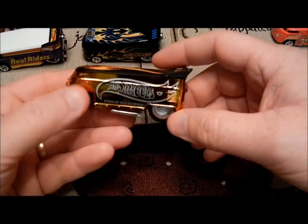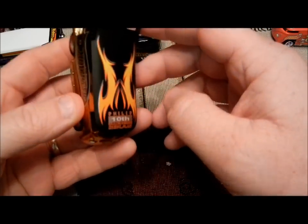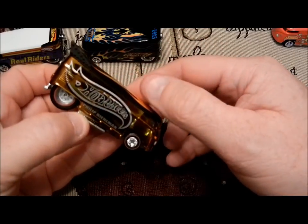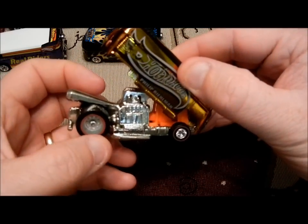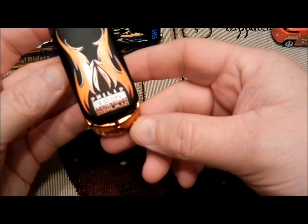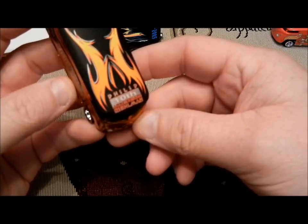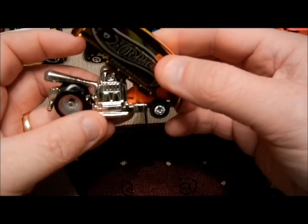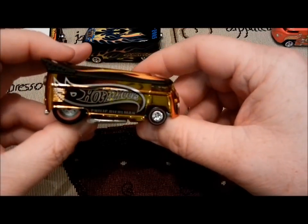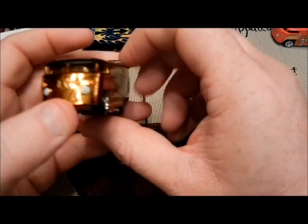This one was given to me — it was in the package. It was given to me years ago by a guy named Hernan from New York. He sent this to me along with a bunch of other cars. This was an actual convention piece. As you can see, Phillip, 10th anniversary — he's one of the designers for Mattel. He's actually the one that designed these drag buses. It's a really nice casting.